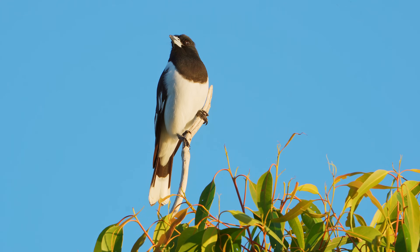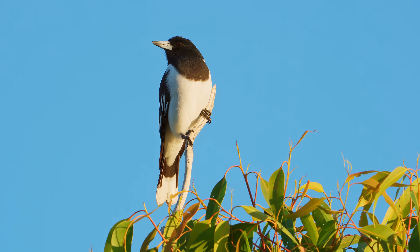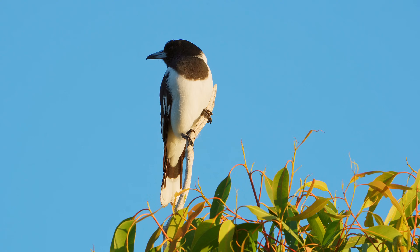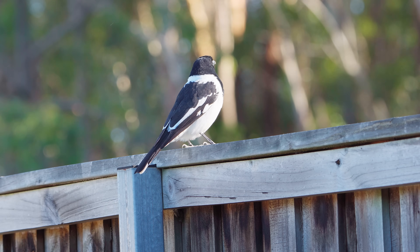Pied butcher birds are identifiable by their black hood. I liken it to an executioner's hood as it extends from the back of their necks, all across their heads and down to their chests. They also have black feathers on their backs.